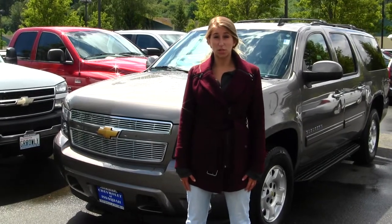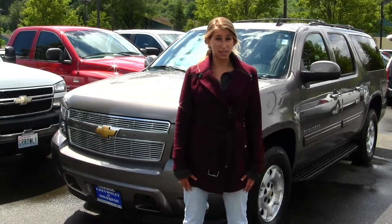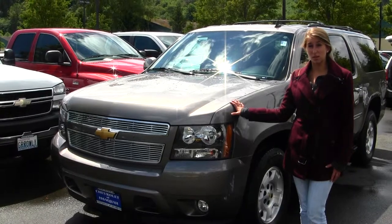Hi, this is Chelsea. Today I'm at Michael's Chevrolet, located in Issaquah, off I-90, exit 15 on your south side. And today we're looking at this beautiful bronze 2012 Chevy Suburban LT.